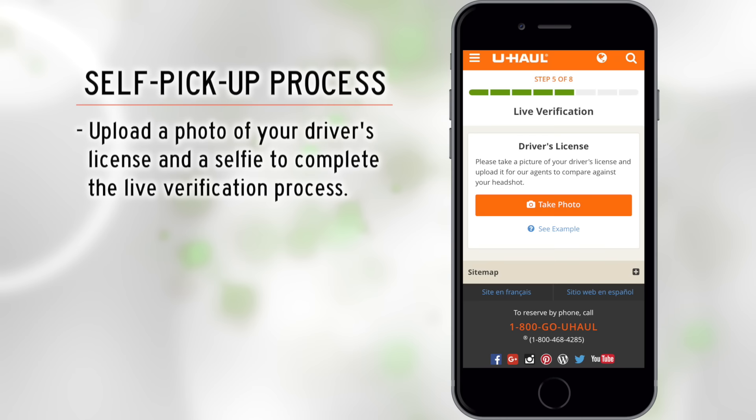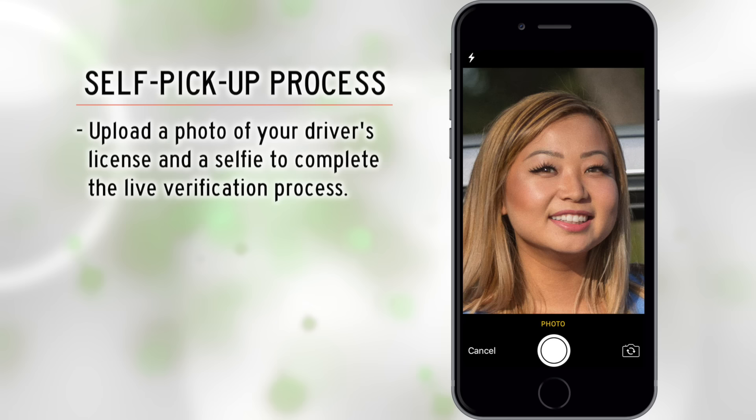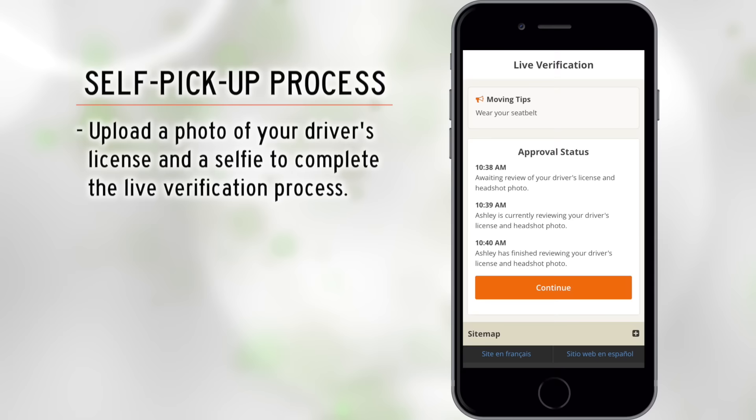You are ready for the live verification process. Live verification ensures the protection of your identity and the security of U-Haul trucks. Take and upload photos of your driver's license and yourself. Our Truck Share 24/7 representatives will remotely live verify that your license photo and selfie are of the same person. This just takes a moment. If there is a verification issue, you will receive further instructions.